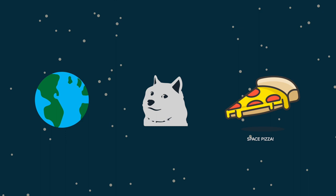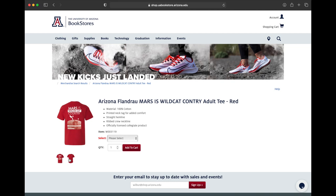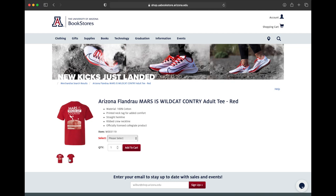We hope you've enjoyed this episode of Space Bites. Don't forget to like and subscribe to our channel. Looking for a cool gift this holiday season? Pick up your favorite Flandreau merchandise on the UA Bookstore website. Just click the link in the description for more info. Join us again next time, and stay hungry!